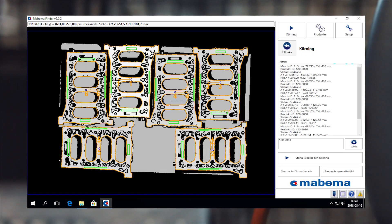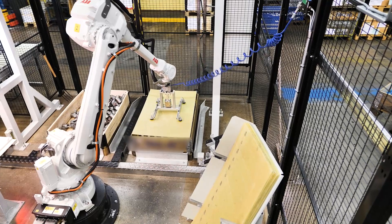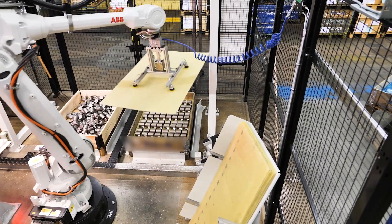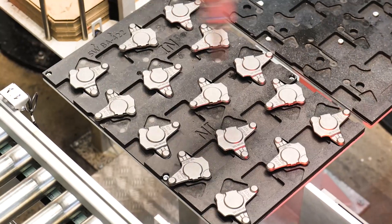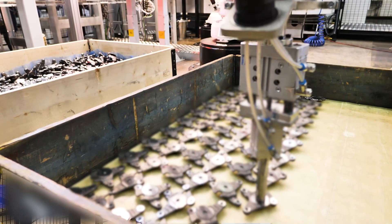Mabima's Finder is a complete toolbox and at the same time extremely flexible. When interlayers are used and when the details are in the same plane, a fast and easily configured 2D solution gets the job done.